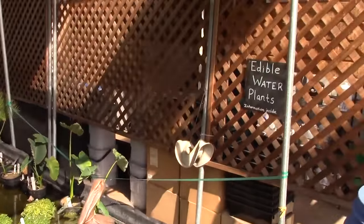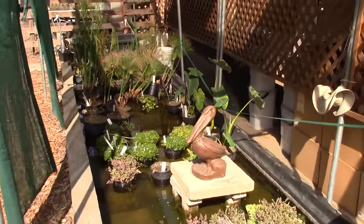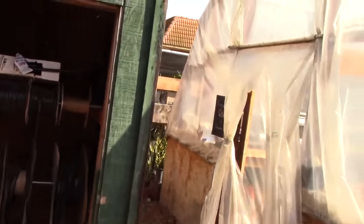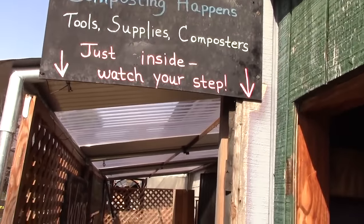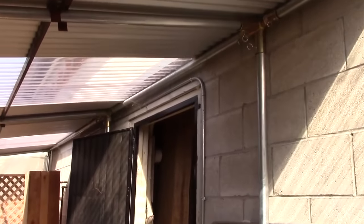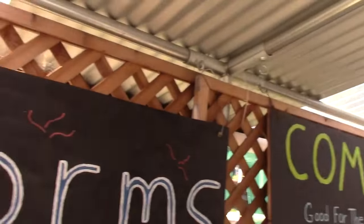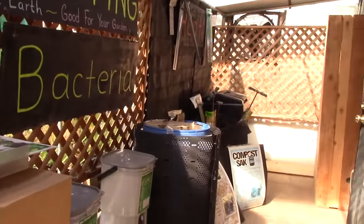Over here they have water plants, and I like that they have edible water plants that we're going to come back and talk about. And of course here's the employee-only greenhouse where they actually grow many of the different plants they sell here. We'll pop in and take a look. Of course you can also go inside the store where they sell lots of different things — mostly organic-based. In this area they sell composters, worm homes, and different kinds of composting apparatus.